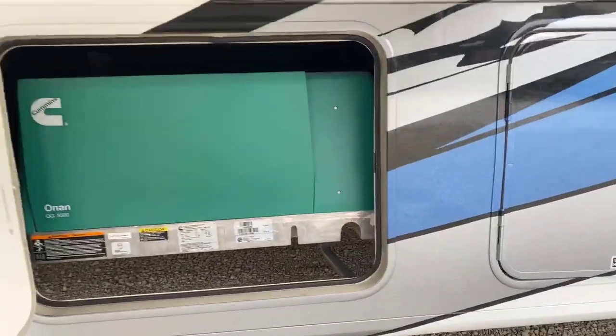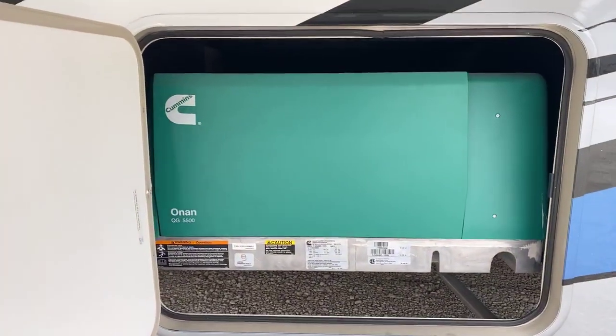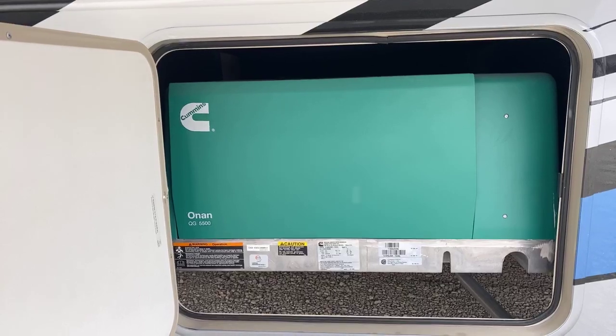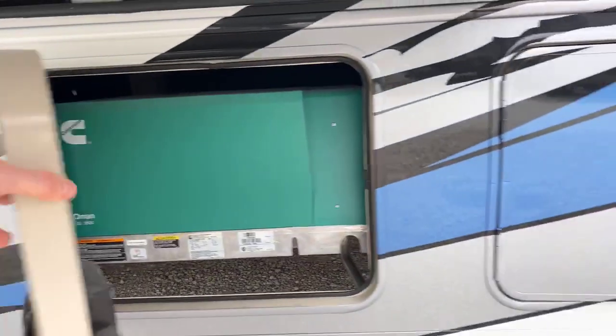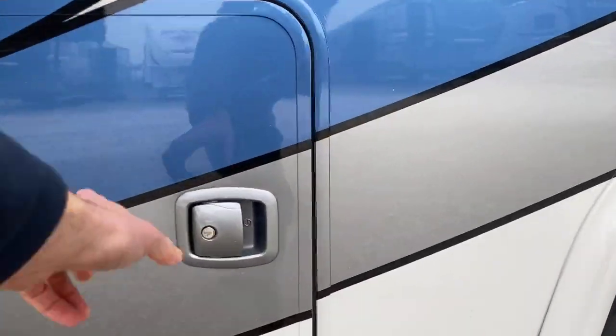This here is your generator compartment. This is equipped with a Cummins Onan 5,500 kilowatt generator. This generator is gasoline powered, so it works off the same fuel as the engine — and the same fuel tank as well.